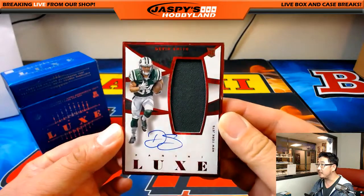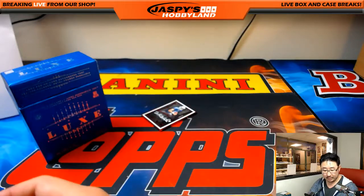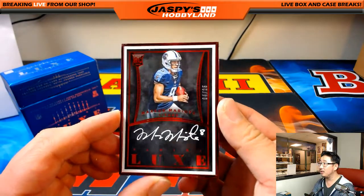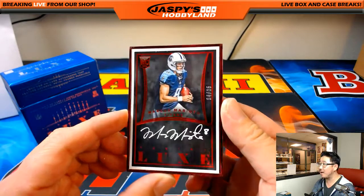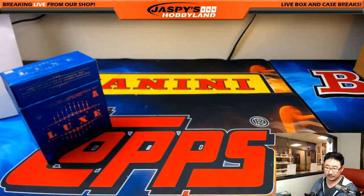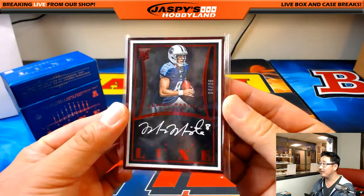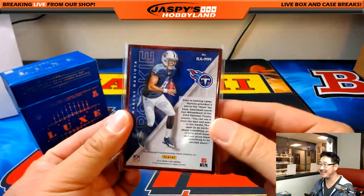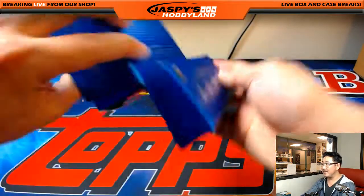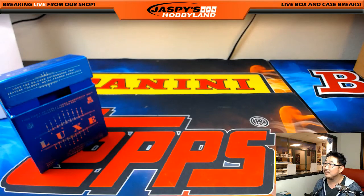Devin Smith rookie jersey and autograph, out of 99 for the Jets — that goes to Jim Milner. And last but not least — how about a second one, Kyle? Four out of 25, Marcus Mariota Whiteout Ink Autograph, red frame. No complaints about Panini on this one. Four out of 25 — everyone with the Titans would take this. That's it, no more Lux. But we do have more on the website, JaspiesHobbyland.com. This is Joe — we'll see you next time, everyone. Bye-bye.